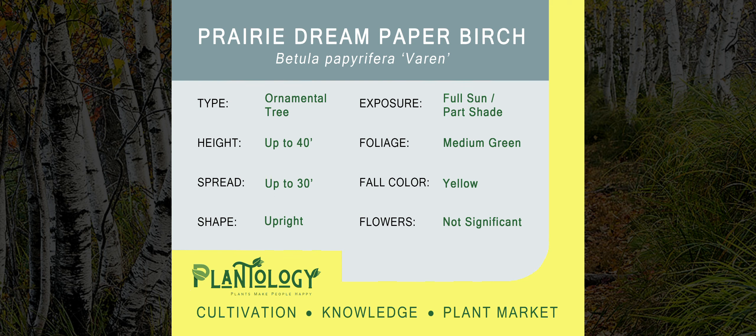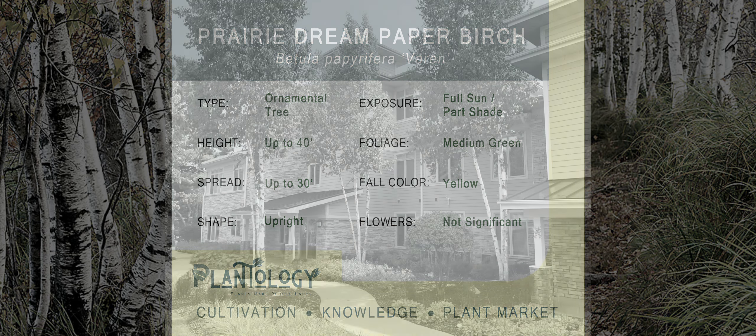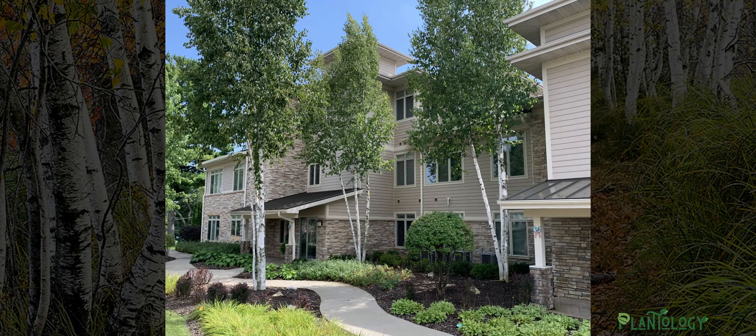Well hello my garden gurus, I'm your plantologist Archie Warner. The tree you are discovering today is the Prairie Dream Paper Birch. Now that you've taken a few moments to read up on its basic habits, I'm going to weed through that information and tell you what really sets this tree a branch above the rest.